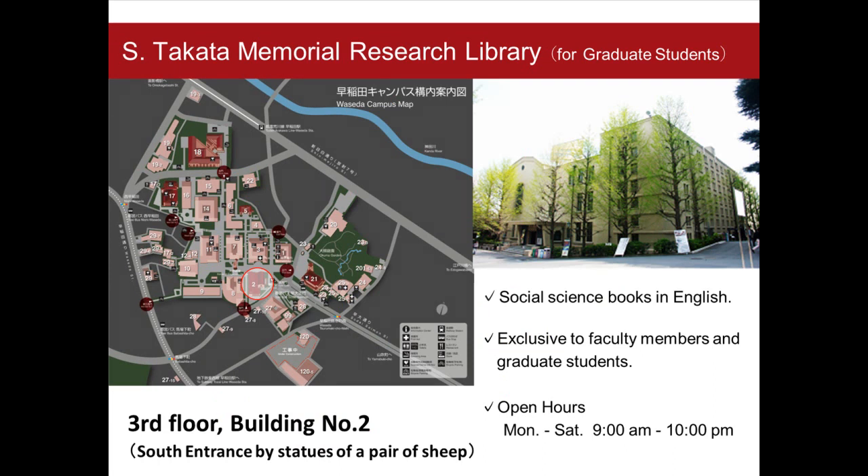Graduate students can also use each school library for faculty and Takata-sanai Memorial Research Library in Building No. 2. This library is basically exclusive to faculty members and graduate students. Many social science books written in English are held in this library.